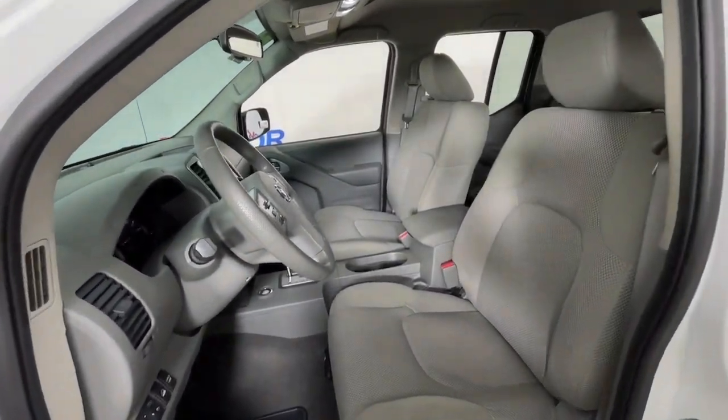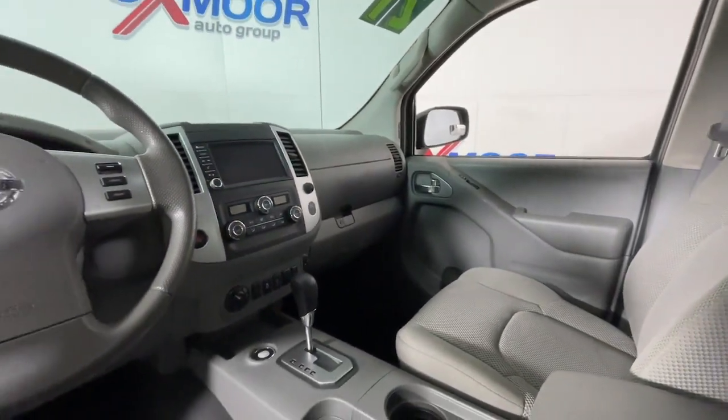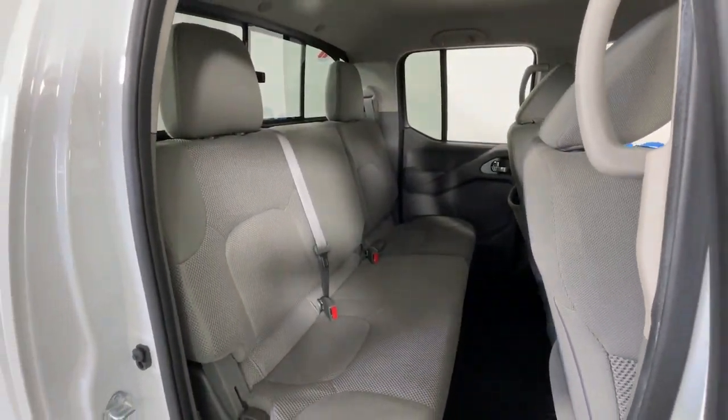Whether you're on the job site or hitting the trail, this rugged partner has your back. These are just some of the great options this vehicle comes with: all-wheel drive, keyless entry, satellite radio, and backup camera.